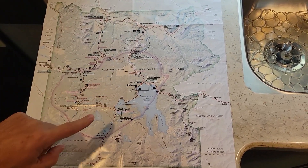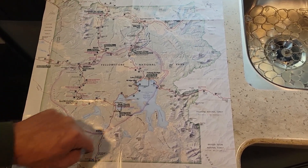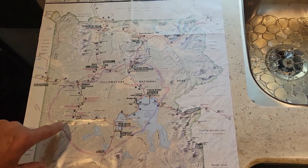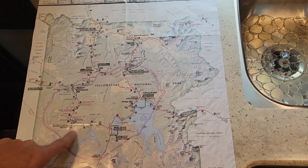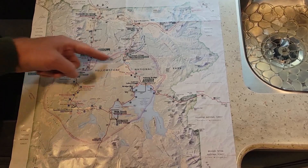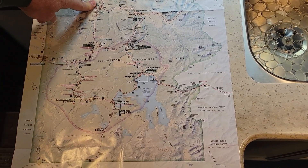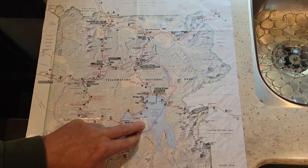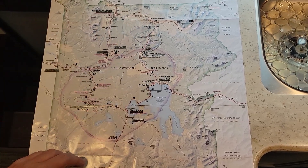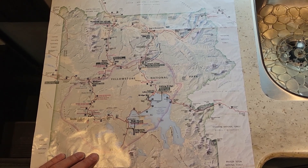Top circle, bottom circle, and we've got multiple entrances: the north entrance, west entrance, south entrance, southeast, northeast — and that's actually what they're labeled. Some key points: Old Faithful is down on the southwest corner, the canyon is up in the middle of the figure eight on the east side, the arch is up by the north entrance, and of course you've got the lake. I can find this map online before you come to Yellowstone if you want to look things up.